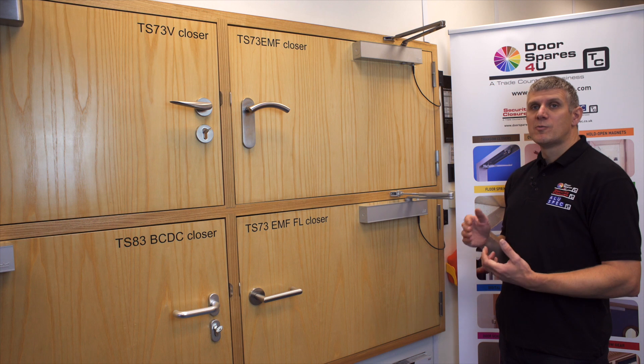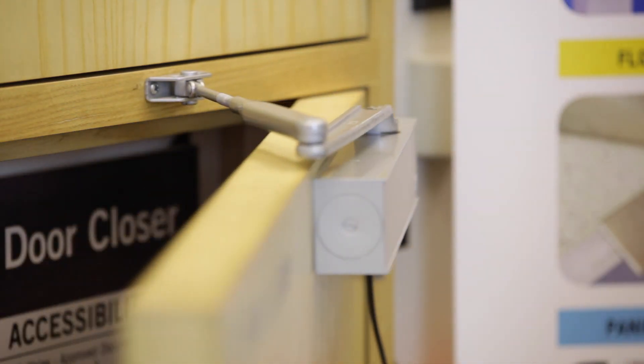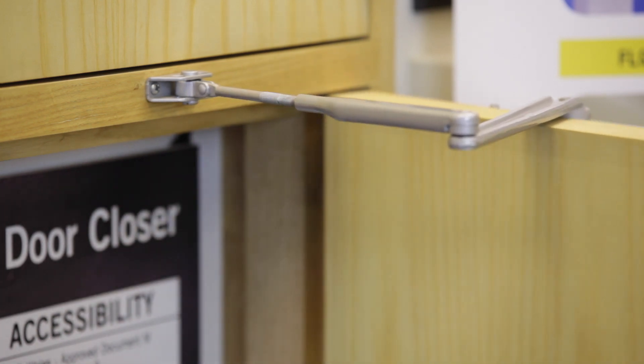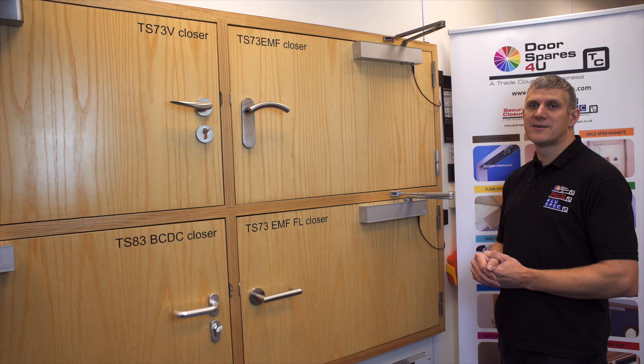If you require a door without the resistance of the door closer, we also have a free swing version available, which allows you to open and close the door freely. Again, if there is a power failure or the fire alarm is triggered, it will then close the door.